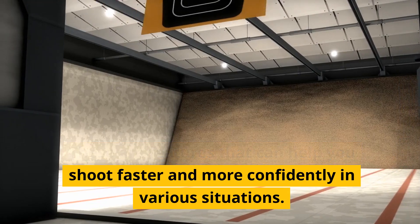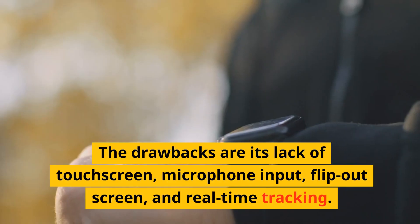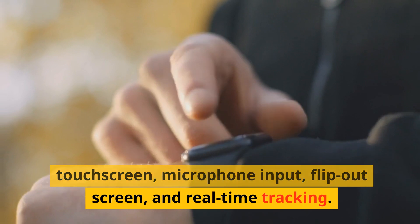The drawbacks are its lack of touchscreen, microphone input, flip-out screen, and real-time tracking.